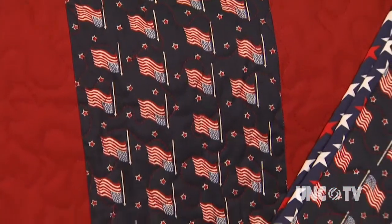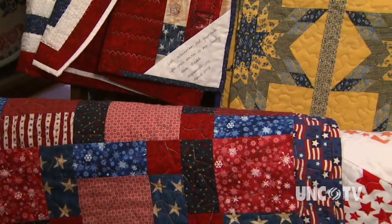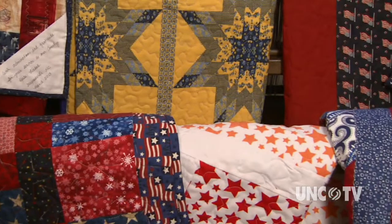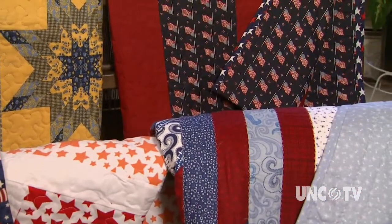Quilters meet up all over our state and continue the time-honored craft of creating something for others. For North Carolina Weekend and Collecting Carolina, I'm Julia Carpenter.